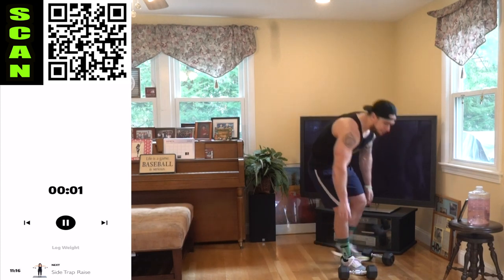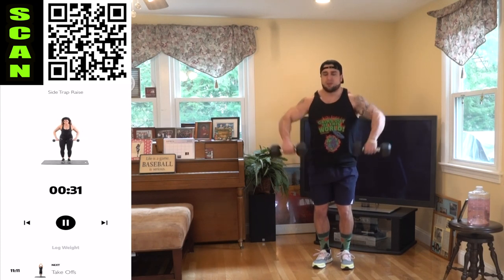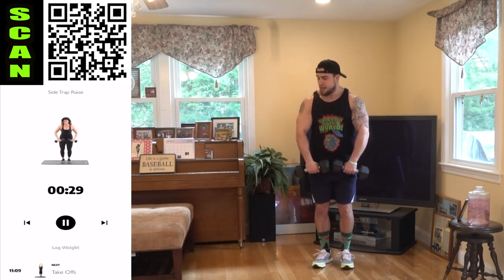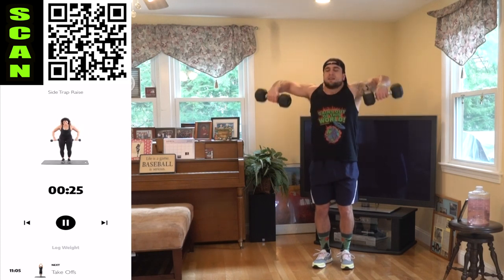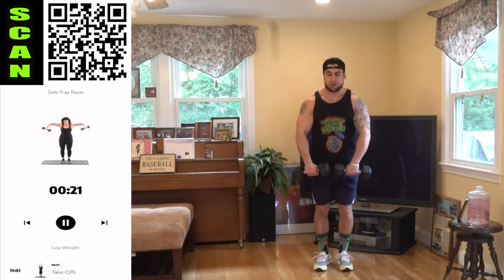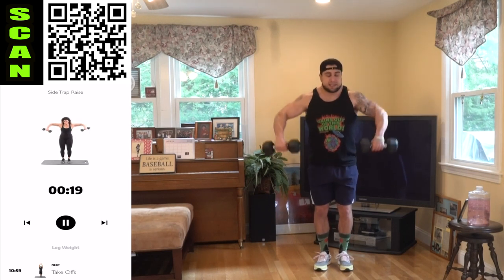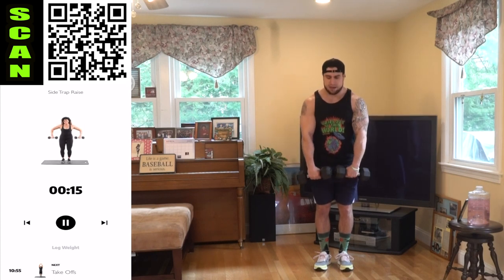Going to the side trap raise. You're coming out wide with the dumbbells, elbows driving and staying up, coming out wide and focusing on the trap squeeze. This isn't a bent-arm lateral raise — you're focusing on the traps here. You'll see I'm shrugging up as I lift the dumbbells up.